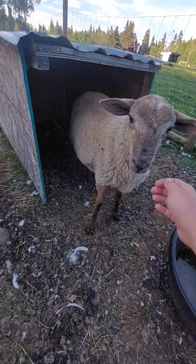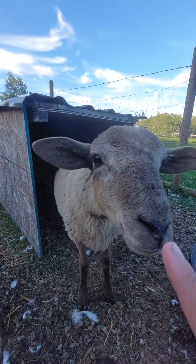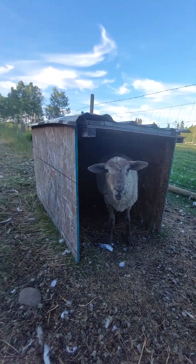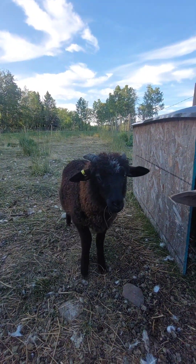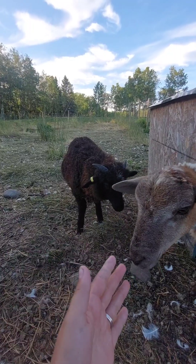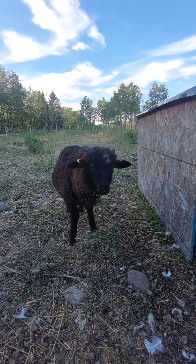So this is Cricket, and that's Jimmy. Cricket is a Tunis — I think that's how you say it, T-U-N-I-S — and Cronk is a Navajo Churro. Cronk is still a little scared of us, but we'll get there. You better get growing, buddy.